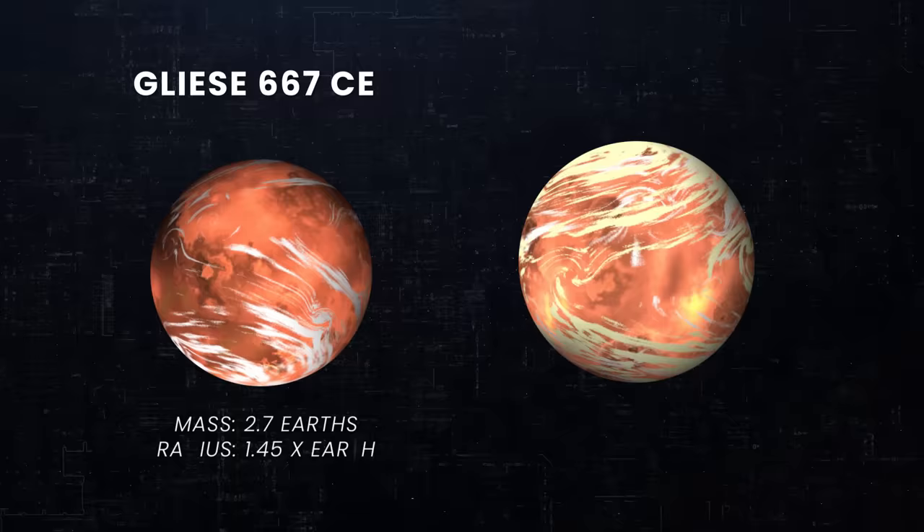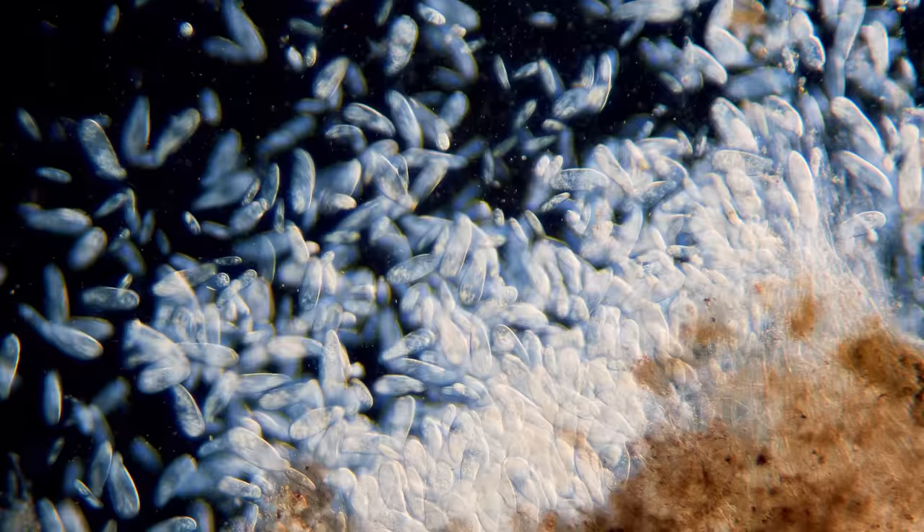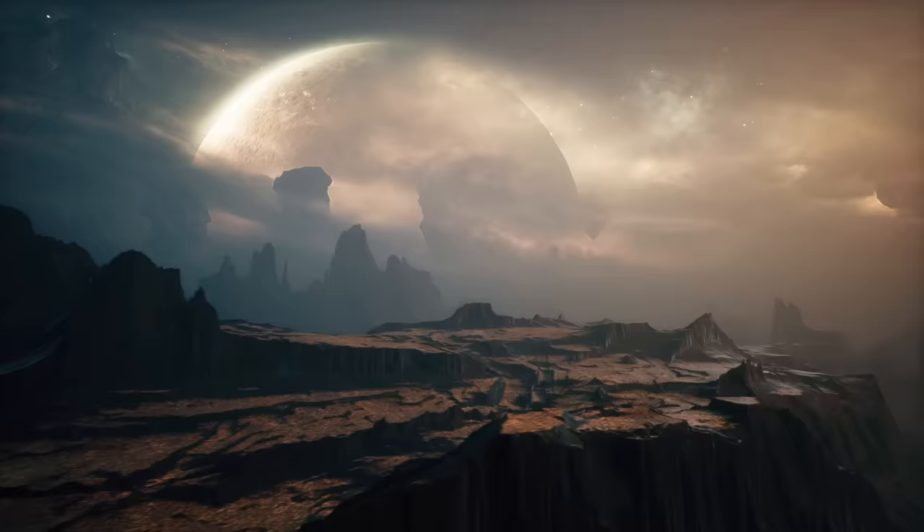The two other potentially habitable planets are almost identical. Gliese 667CE and Gliese 667CF are both located farther out from their parent star, meaning they receive less energy. This could make them too cold to support life as we know it. But unlike with GJ667CC, having a thick atmosphere would be beneficial for potential life on these planets, as it would trap heat and maintain favorable temperature conditions.